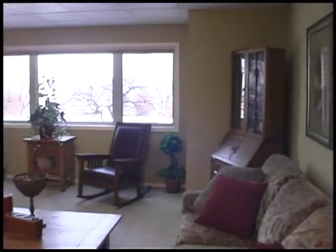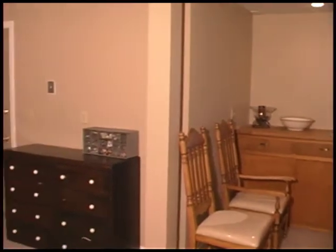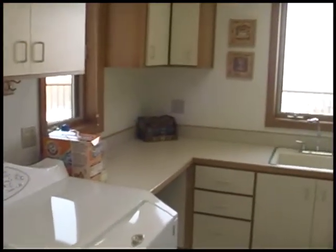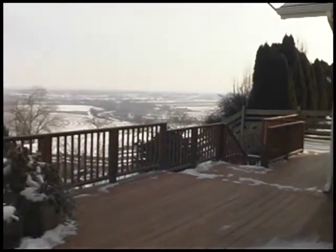Many memories will be made in this cozy downstairs family room. There's an extra room with lots of options — hobbies, crafts, exercise — it's your choice. It features plenty of storage and a sink. You can even enjoy the unbeatable views from this great laundry room with deep sink.